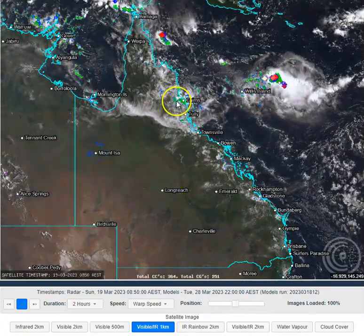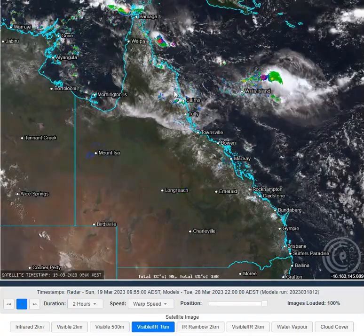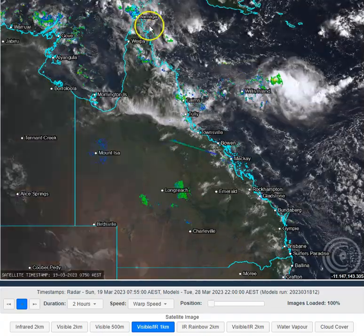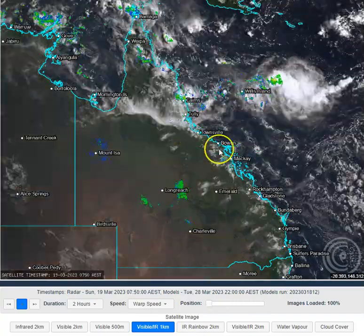We've got quite a few showers around North East Queensland — cool and cloudy up there in the North East today. A few showers and storms up around the Torres Strait and off the North Eastern Cape coastline, with a few showers developing.